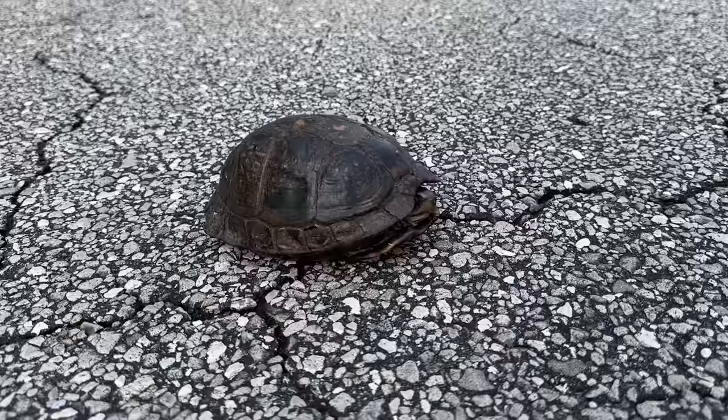That is a pretty big one actually. Very nice.